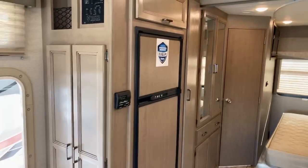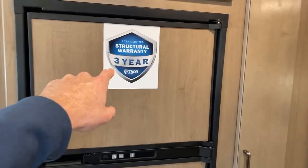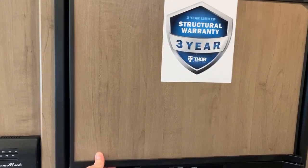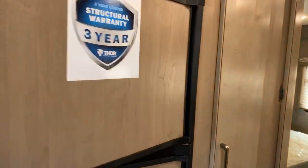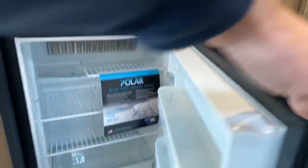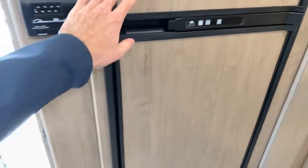Across from the kitchen, we have the RV refrigerator. This does come with the industry's best three-year warranty provided by Thor. This refrigerator is a dual-mode refrigerator, so you'll be able to run it without the generator while traveling down the road — it'll run just off of battery power and propane. It's a nice size refrigerator.